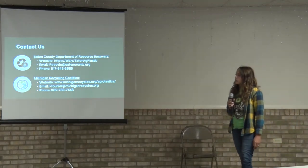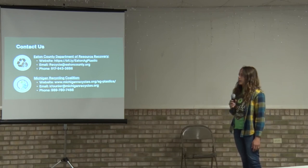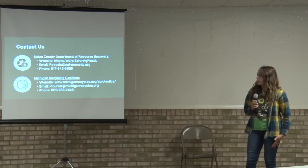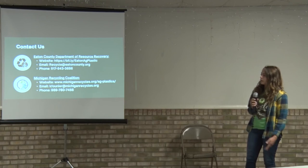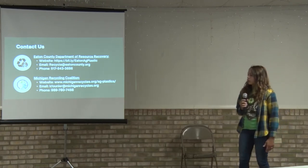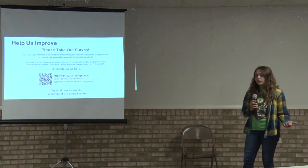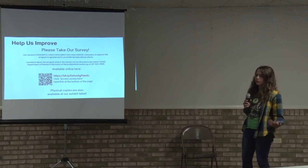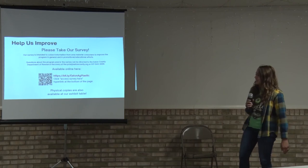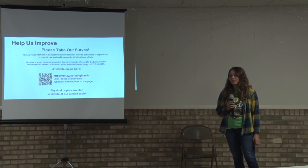If you have questions about the Sunfield program or are interested in setting up an appointment, our contact information, website, and phone number are listed. If you have questions about the program itself or the grant, the right contact is the Michigan Recycling Coalition. We also have a survey available at our exhibit table — we know there are barriers to participating, and the survey helps us work on those. I'm happy to answer any questions.